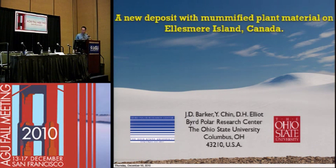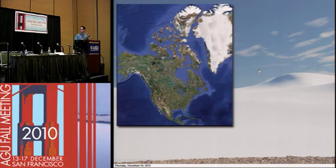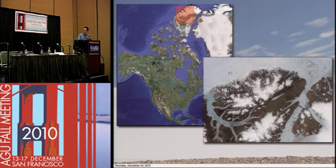It's by no accident that the title slide has no plant material in it, because this is the environment that's up there right now, characterized by bare rock and glaciers and snow cover. However, we're going to present evidence here that this was not always the case. This is just a slide to show you where we're talking about — this is Greenland, North America, and this island up here is Ellesmere Island.